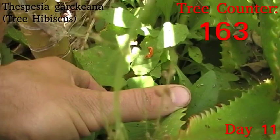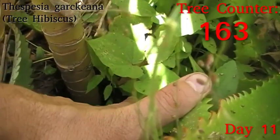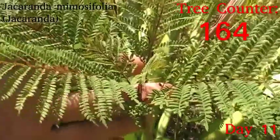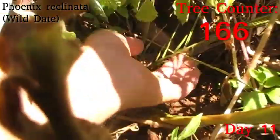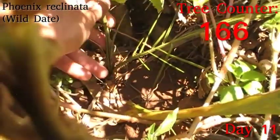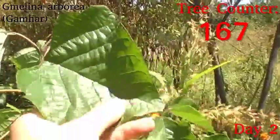Down in here we have Hope, our little Thespesia garckeana, or tree hibiscus. She's coming up really nicely — these two new leaves are new since she went in, and there is a little growth point starting to poke up in the middle, so we might get some more growth before winter really sets in. Another happy little jacaranda, and another, and a Phoenix which is looking a little pale but seems reasonably firm — I'm reasonably happy.